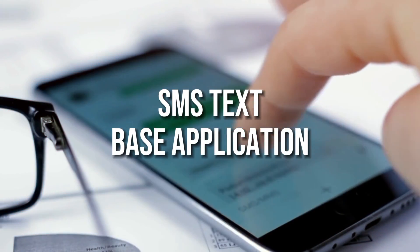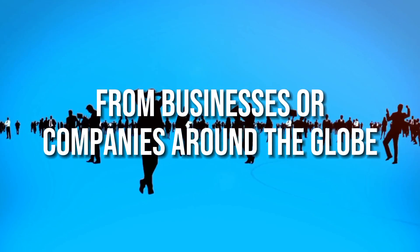So what's the next best option? The next best option usually looks like using an SMS text-based application. However, with a lot of these applications, they unfortunately do not guarantee or just do not receive SMS text messages, especially SMS for verification. I've used various different services in the past like this, but when it comes to verification text messages from businesses or companies around the globe, they do not go through.